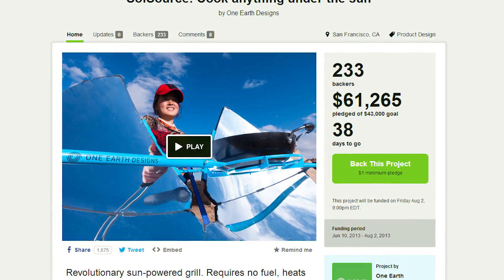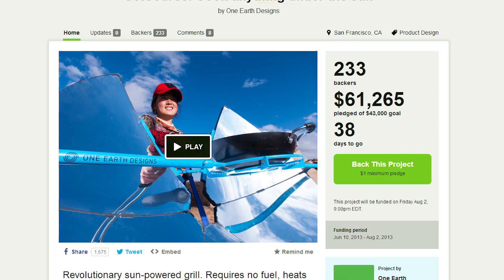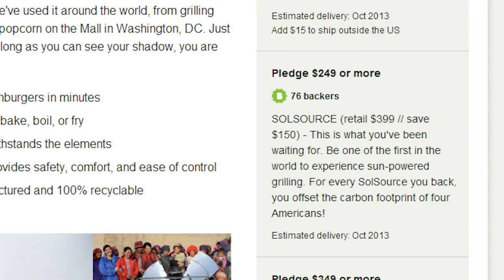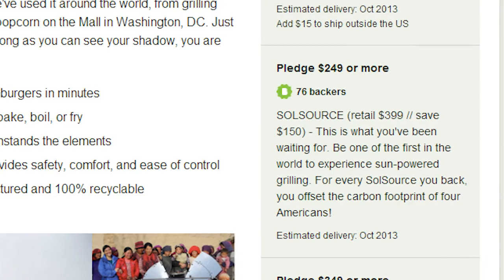The Kickstarter has already reached its funding goal, but if you want to own one sooner and cheaper than the retail version, you can put down $250 and get your own when they're ready for release later this year.